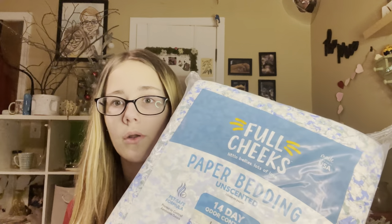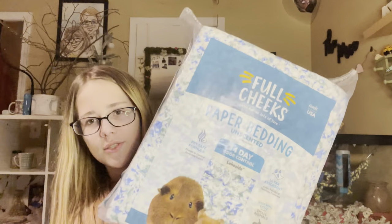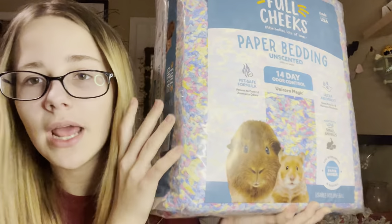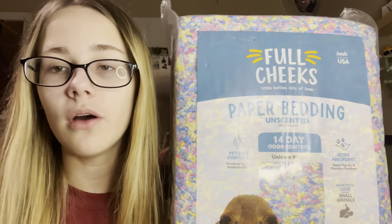I got one bag for before Easter and one that will be my Easter one. I kind of didn't like that there was no white in the colorful one, so I also got white. You must be wondering why I got two bags of white — it was buy one get one 50% off, so I got two at 50% off and two at full price.